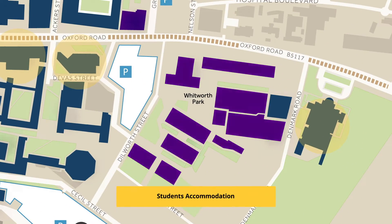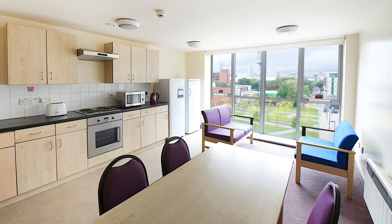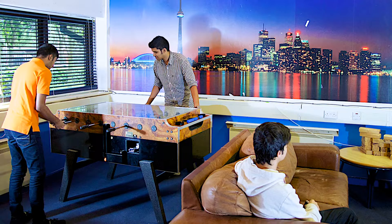Some students choose to move out of their family home when they come to university. At the University of Manchester, we have over 20 different halls of residence, and every first-year student is guaranteed a place. This is the Whitworth Hall of Residence, just one example. Here, students can choose if they have a shared bathroom or an ensuite room, catered or self-catered accommodation, as well as how many other students they would want to live with.